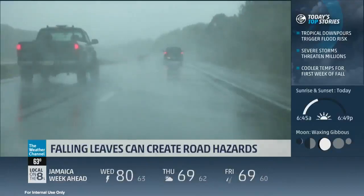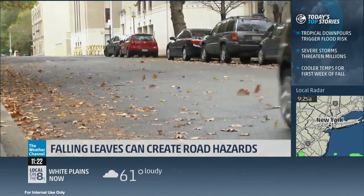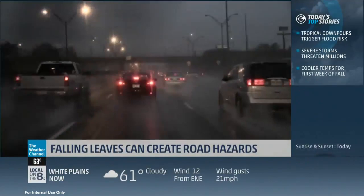Driving on wet roads is treacherous enough — add leaves and the result is far worse. You wouldn't think about it, fall being so beautiful, but when those falling leaves hit the roadway they can be very slick because it's something between your tires and the road surface. What ends up happening is you actually create an icy condition, making stopping extremely difficult.